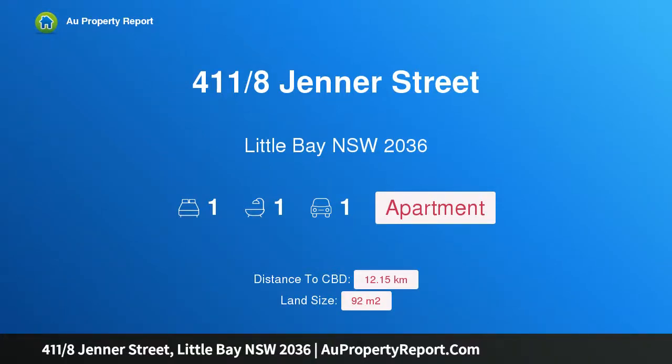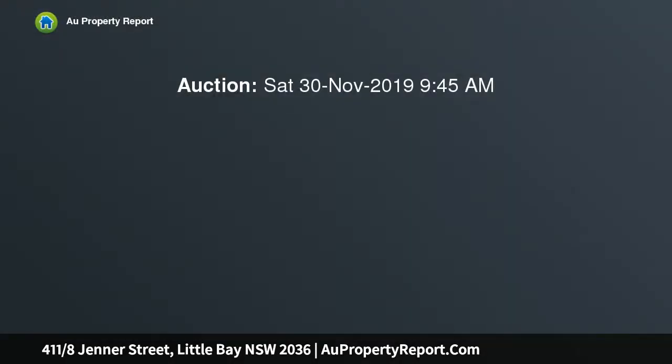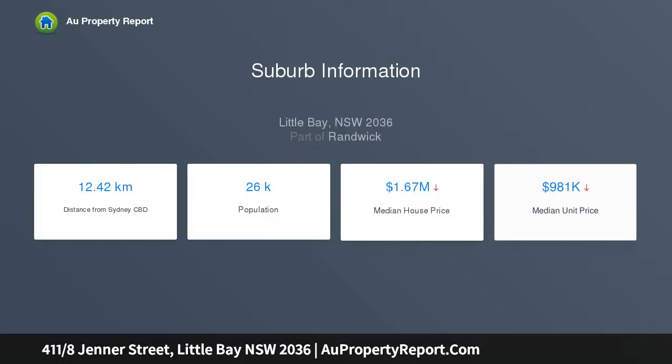Introducing property 411 8th Jenna Street, Little Bay, New South Wales 2036. This stylish apartment offers a great beachside lifestyle — bright, spacious, and beautifully maintained. This north-facing apartment is an ideal option for buyers seeking a stylish, low-maintenance lifestyle in a prized coastal location, set in a sought-after residential community a stroll from Little Bay Beach.